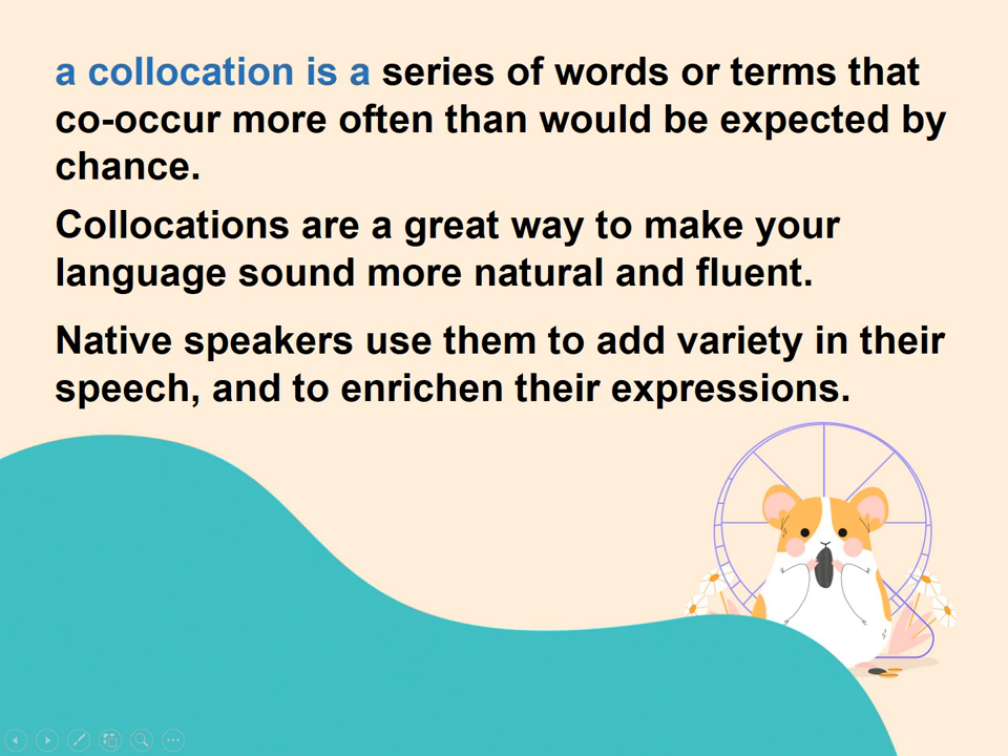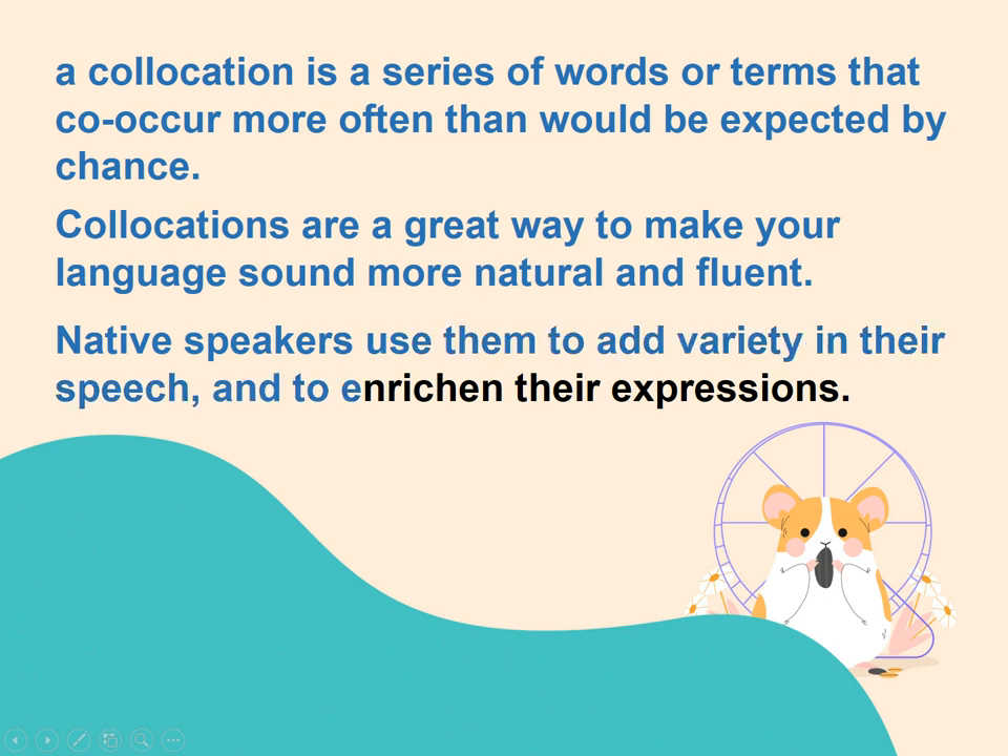A collocation is a series of words or terms that co-occur more often than would be expected by chance. Collocations are a great way to make your language sound more natural and fluent. Native speakers use them to add variety in their speech and to enrich their expressions.